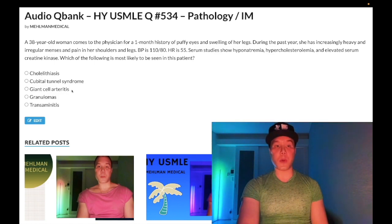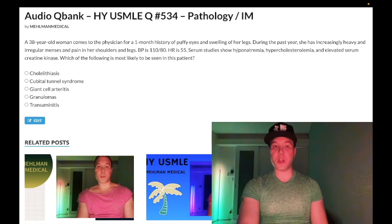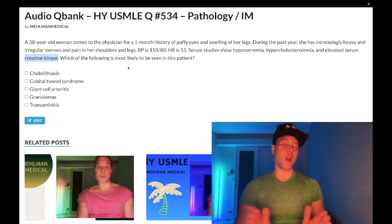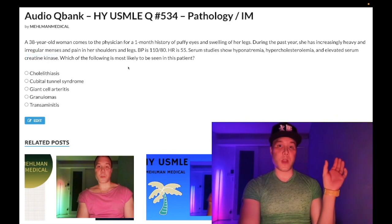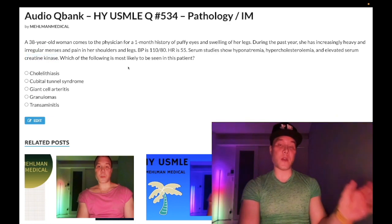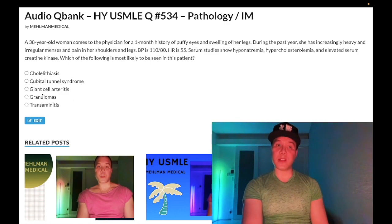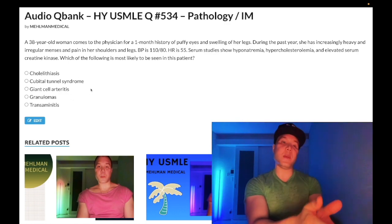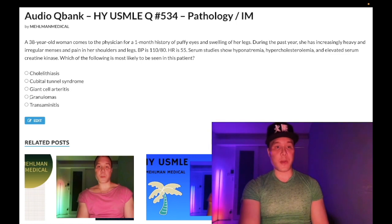Choice C: giant cell arteritis, also known as temporal arteritis — wrong answer. Patients are usually over 50. This patient has pain in the shoulders and legs, so we could entertain polymyalgia rheumatica, but again patients are usually over 50, and this patient has elevated creatine kinase, which means it's not PMR. Polymyositis has elevated creatine kinase and weakness on physical exam; polymyalgia rheumatica doesn't. Also note: IV methylprednisolone prevents blindness and should be given prior to biopsy.